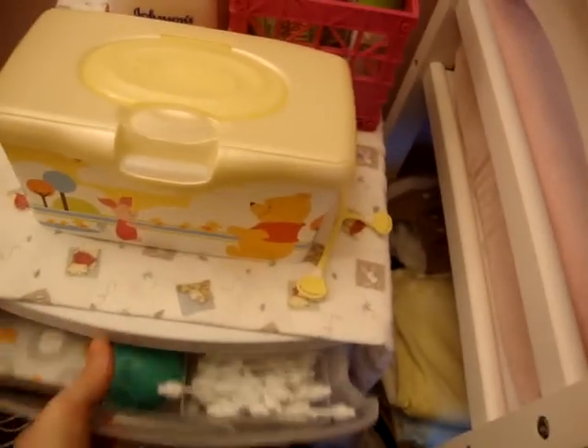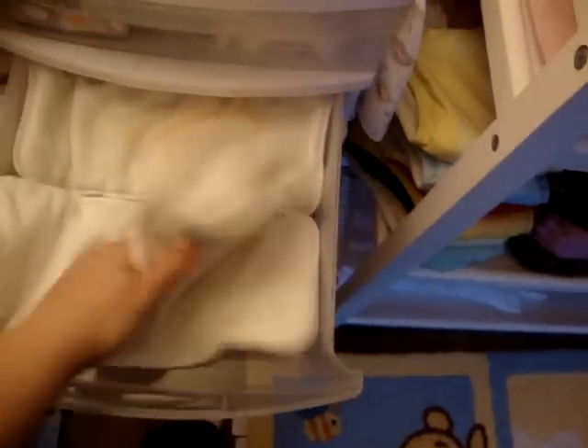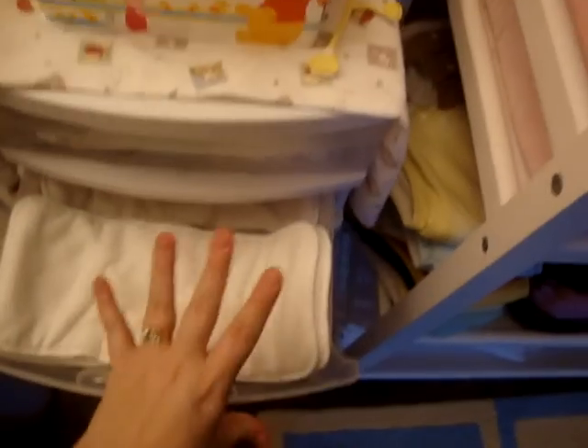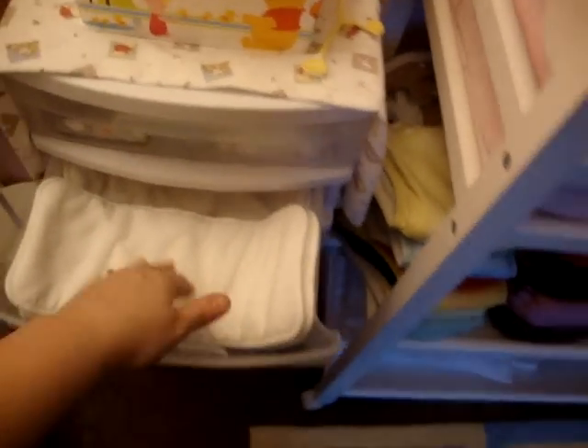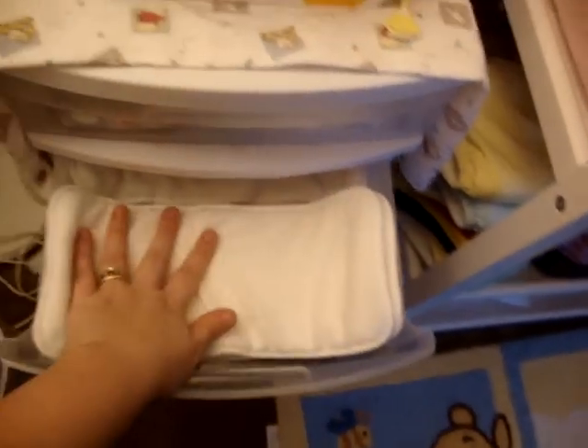I have some medicinal stuff, Q-tips, a nose sucker — just the usual. And then here I keep all my doublers. I use these a lot when I do pre-folds because my daughter has very sensitive skin, so even with a cloth diaper, if it's just a regular pre-fold, I like to have a fleece lining.